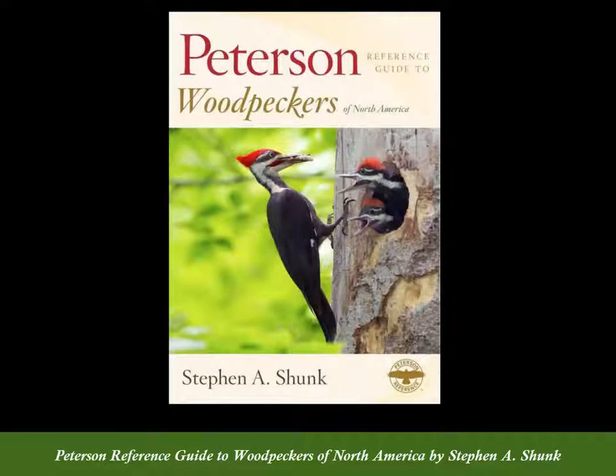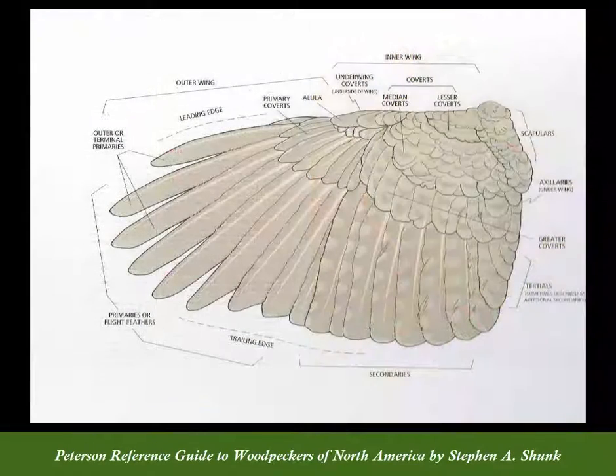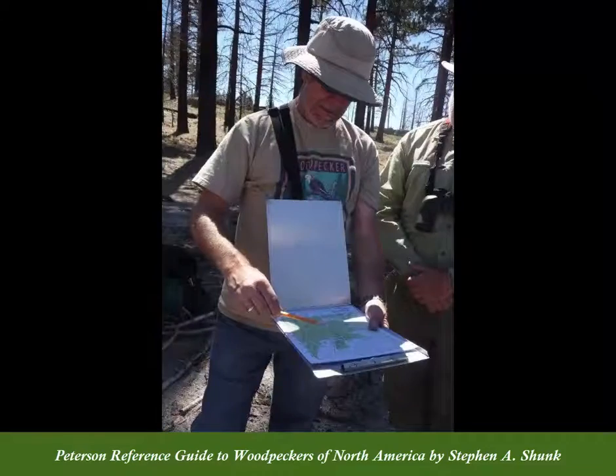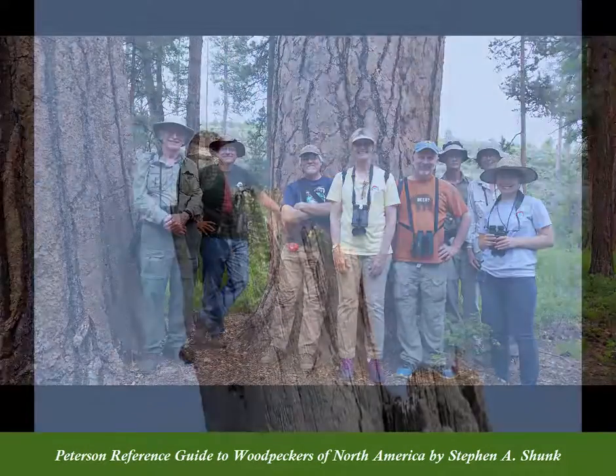Meticulously researched with more than 1,300 bibliographic entries, this expertly crafted guide combines the author's engaging writing style with his extensive experience in field research and guided tours, specifically focused on North American woodpeckers.